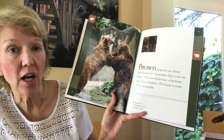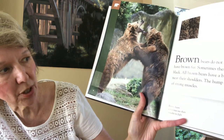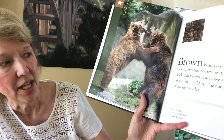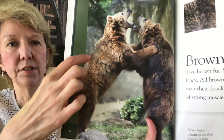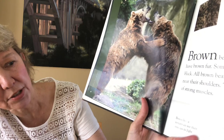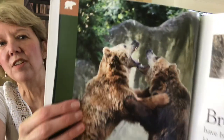Brown Bears do not always have brown fur — sometimes their coats are black. All Brown Bears have a big hump near their shoulders. That hump is made of strong muscles. Can you see it on here? There's kind of a hump on there — it's part of where they're strong, it makes them really strong. Brown Bears sometimes use their muscles to fight. Check out those teeth!